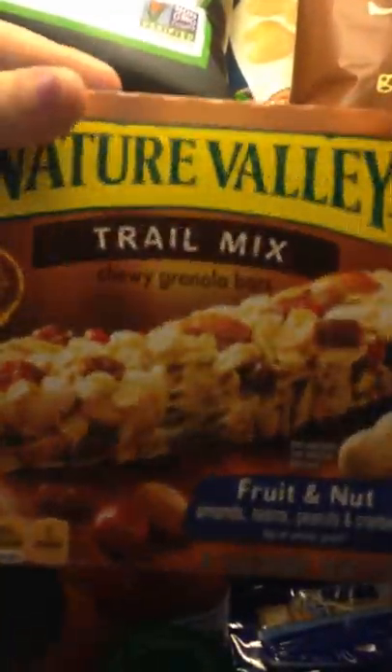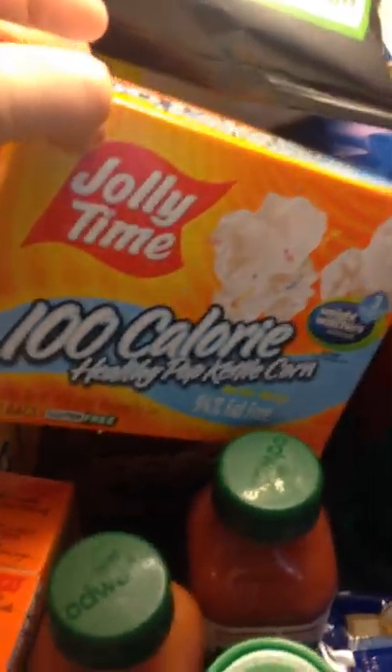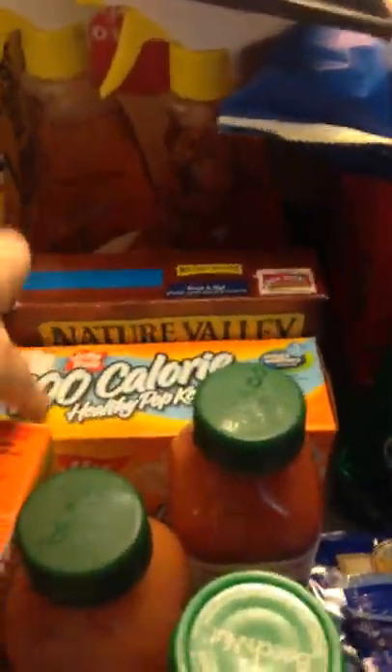This Nature's Valley Granola Bars — I had a $0.50 off one coupon which doubled to $1 off, and it's on coupons.com. Then this Jolly Time Popcorn, I had a $0.75 off coupon from coupons.com which doubled to $1.50.